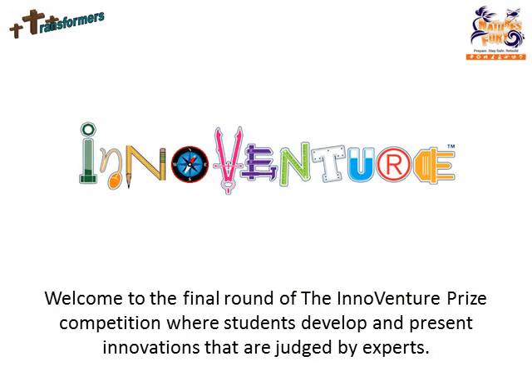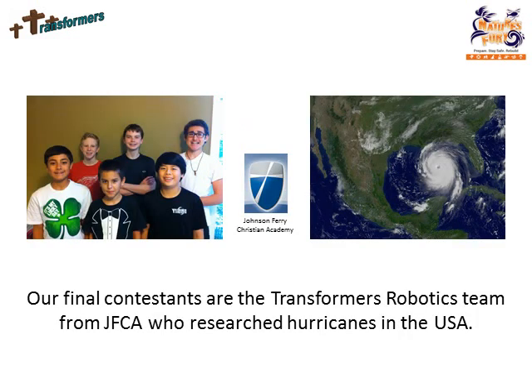Welcome to the final round of the InnoVenture Prize competition, where students develop and present innovation. Our final contestants are the Transformers Robotics team from JFCA, who research hurricanes in the USA.